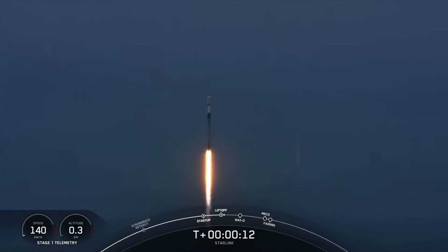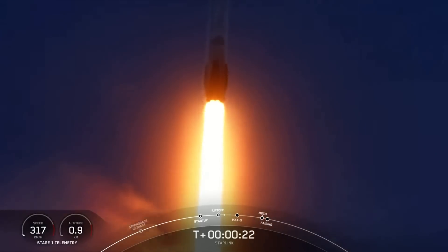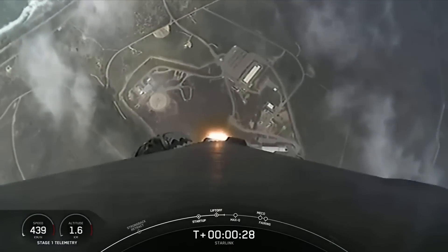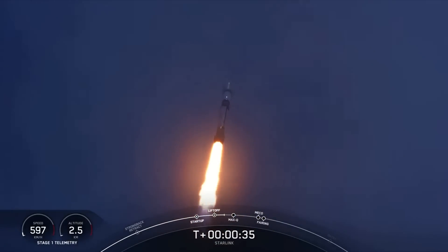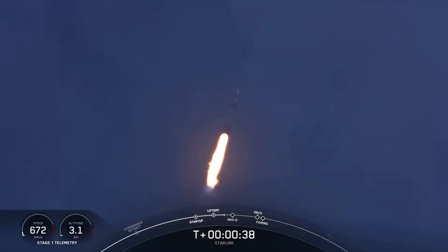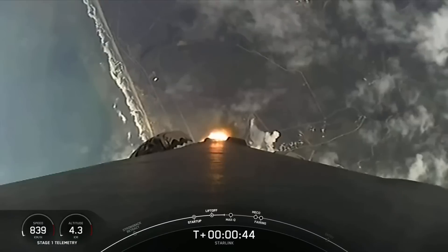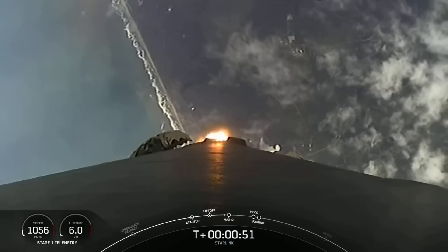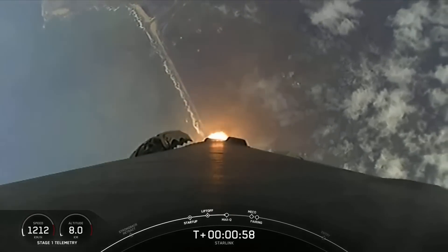Vehicle is pitching downrange. At T plus 30 seconds, Falcon 9 has successfully lifted off from Vandenberg's Space Launch Complex 4 East at 12:26 p.m. Pacific time. This is our fifth launch from Vandenberg just this year. Power and telemetry nominal. Falcon 9 is supersonic — it is now traveling faster than the speed of sound.